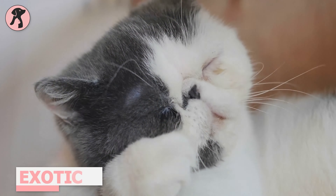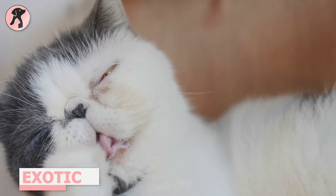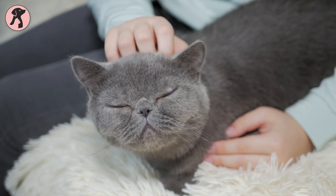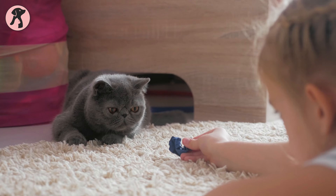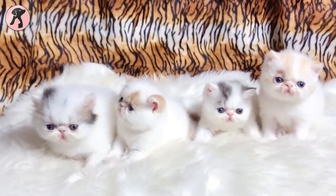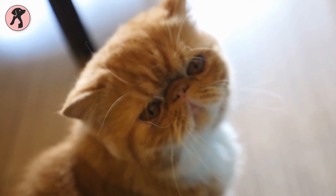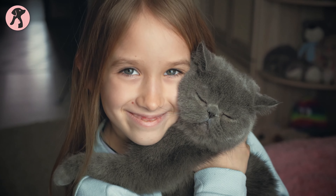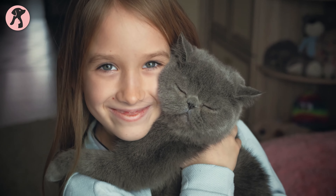Exotic Shorthairs are short-haired versions of Persian cats. They're calm and affectionate, always ready for a warm lap or plush cushion, much like their cousins. Due to their calm personalities, they can seem sluggish compared to most other cat breeds. Besides, they don't mind living with other pets, making them easier to handle and care for, especially for the first-time owner.